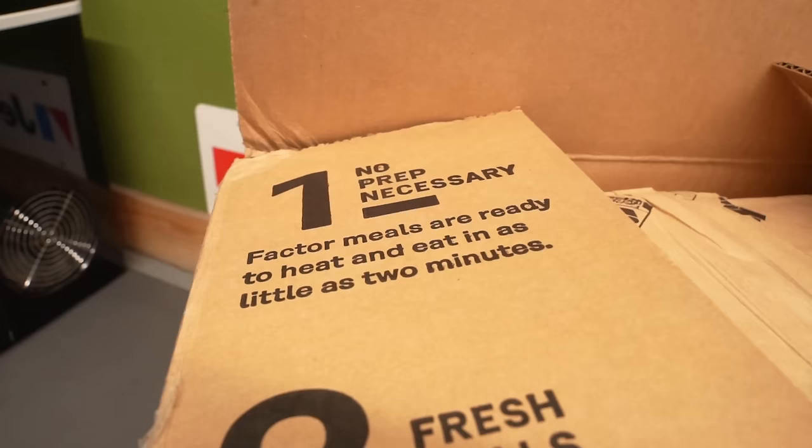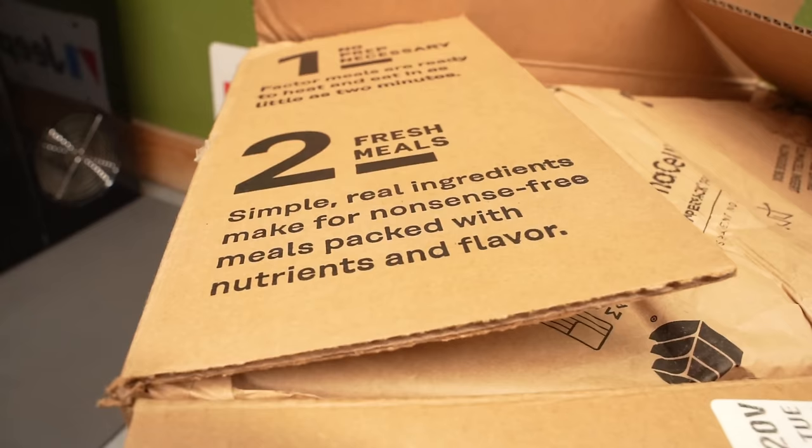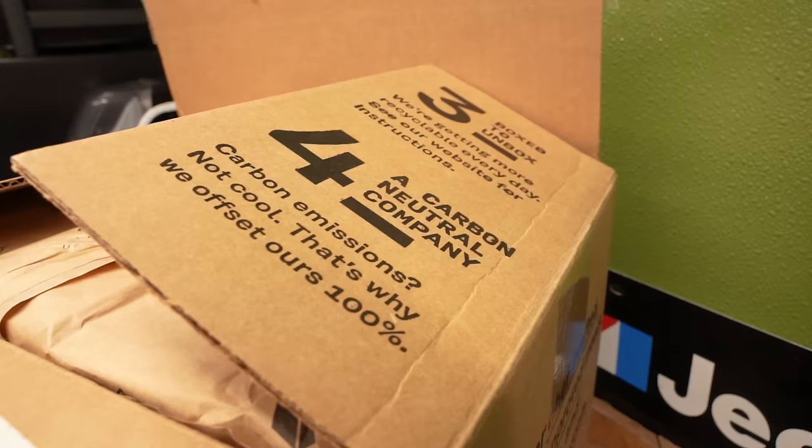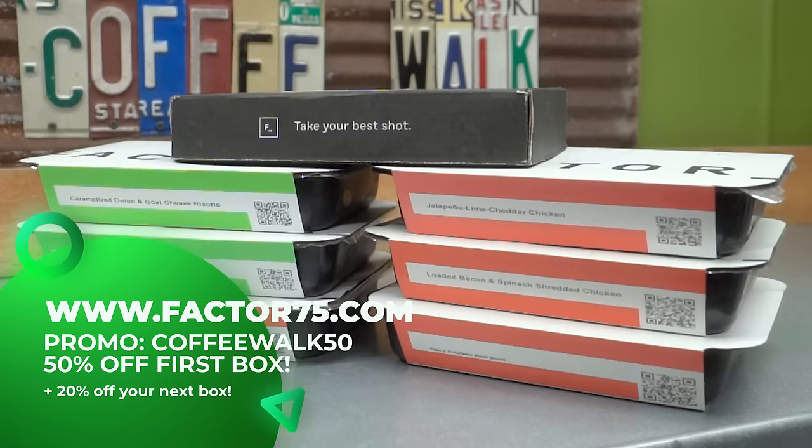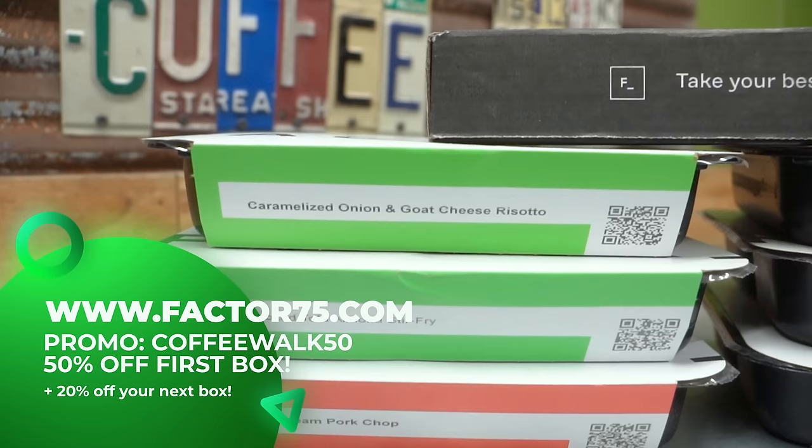I continue on with Factor. Here's my latest box that just arrived. It's kept my weight in check. They're healthy, quick, and easy. Head to factor75.com or click on the link below and use code COFFEEWALK50 to get 50% off your first Factor box and 20% off your next box while your subscription is active.